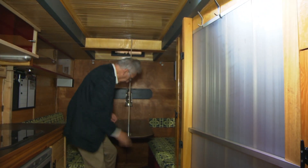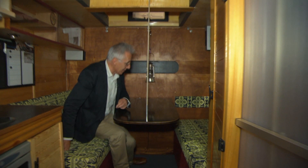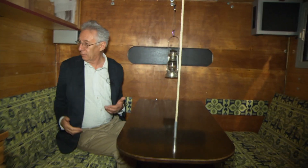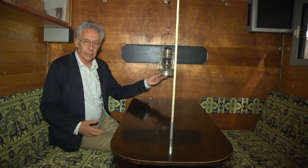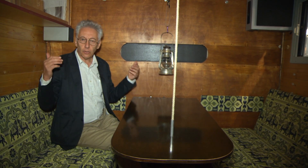Here we have plenty of room to sit down. Again, it's like being in a cabin in the middle of a forest somewhere. And I guess with this truck, that's where you could go if you wanted to. It's very comfortable. It's a little funky. But it's great.